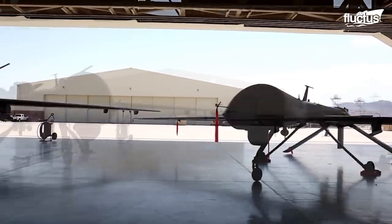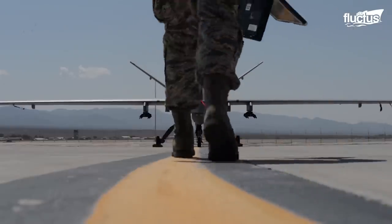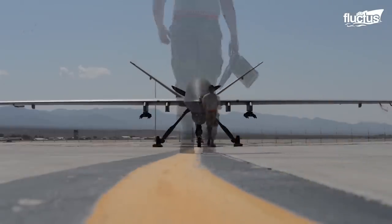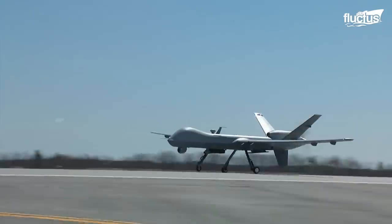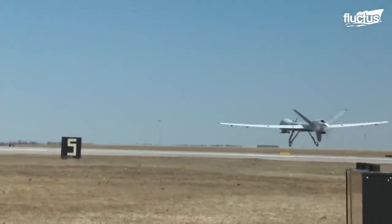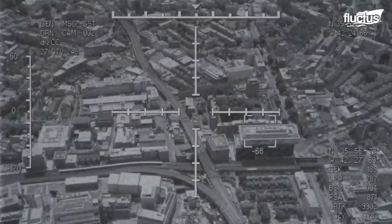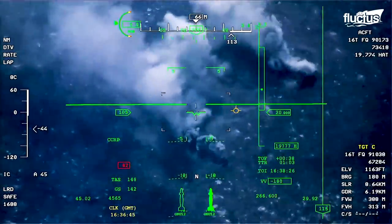Despite the introduction of these new models, the MQ-9 remains the workhorse drone of the American military. For more than 20 years now, the Reaper has been supporting troops on the ground, participating in covert reconnaissance missions, and even working to destroy enemy convoys.